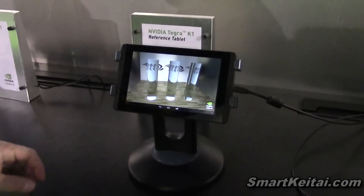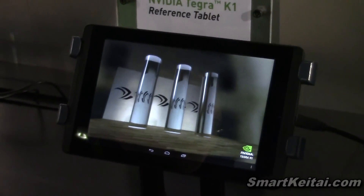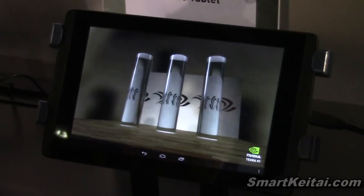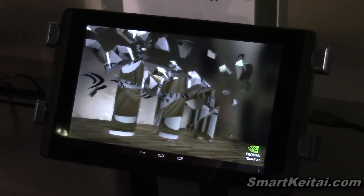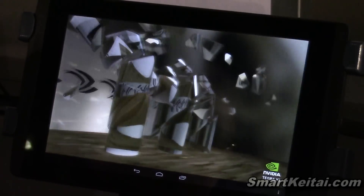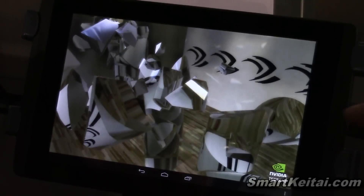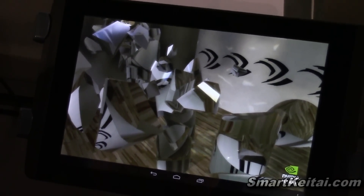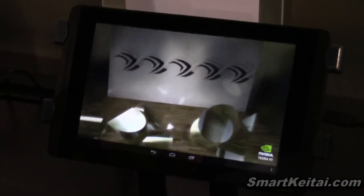We created this demo to show the physics capabilities of Tegra K1. We're showing how an object shatters based on how things hit it — if I fire a bullet at it, the bullet hits at the top and you can see it broke into many pieces. I can rotate through in a matrix-like effect and look at all the fractures. You can see the refraction on the glass, it's reflecting across the surfaces, all in real time.